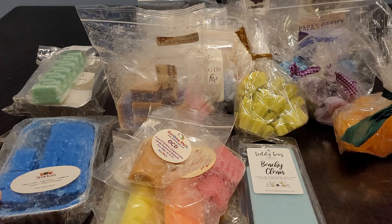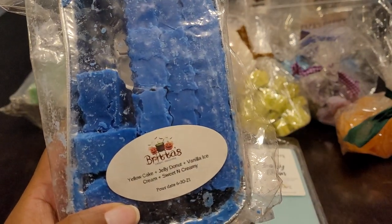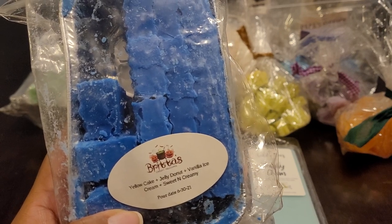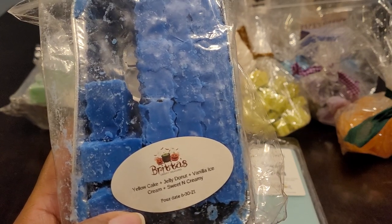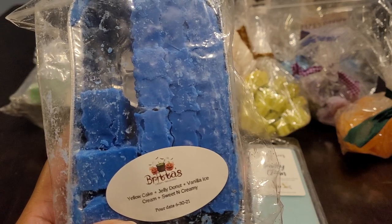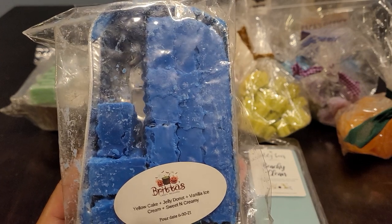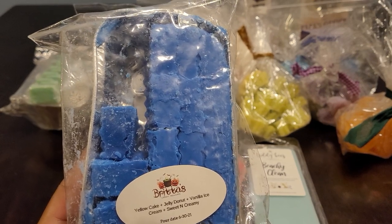I did melt some of this loaf from Britta's Creepy Treasures and this is Yellow Cake, Jelly Donuts, Vanilla Ice Cream, and Sweet and Creamy. This was a custom I did with Britta and it's so good. You get the yellow cake, you get that jelly donut, the creaminess from the ice cream, it's sweet from the sweet and creamy. It's just a really good bakery blend. Britta has added this to the rotation and she actually named it Spellbound.